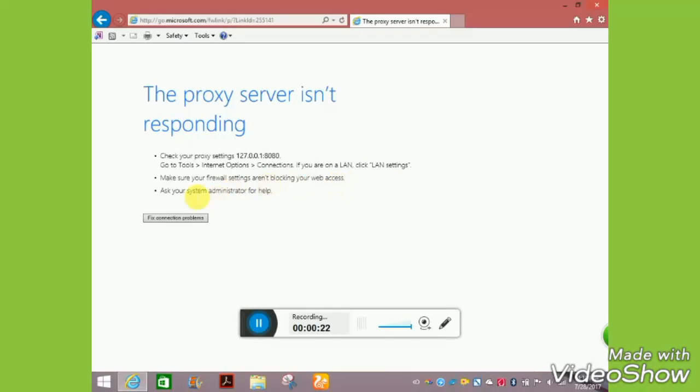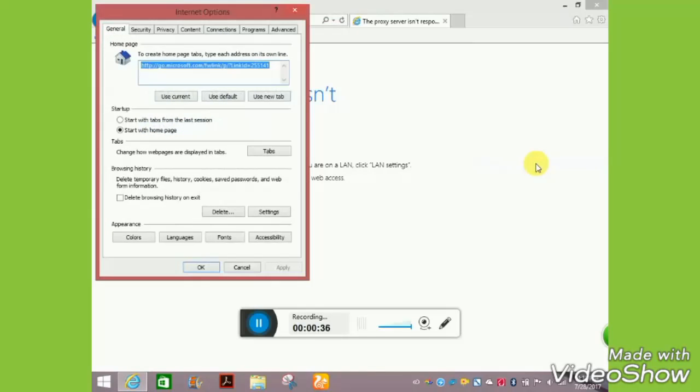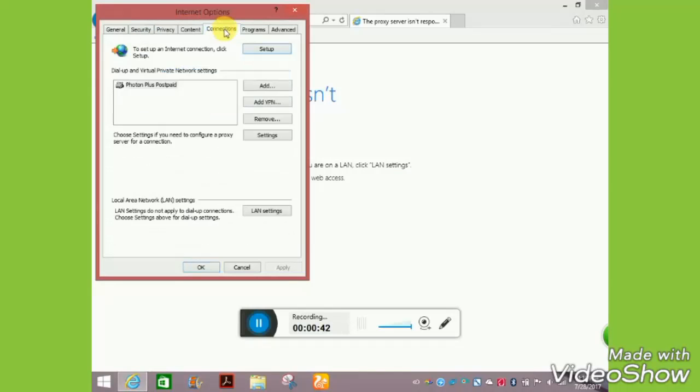No problem, we can solve this problem very easily. Go to Settings, click on Internet Options. After clicking it, go to the Connections tab, click on it, and go to LAN Settings.